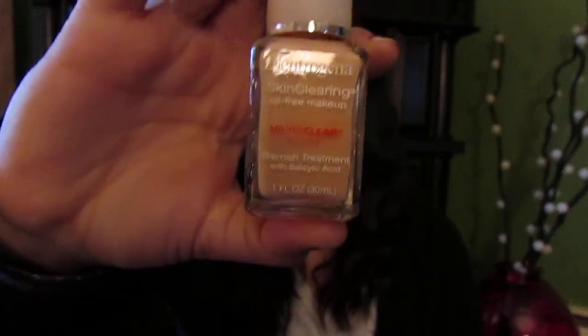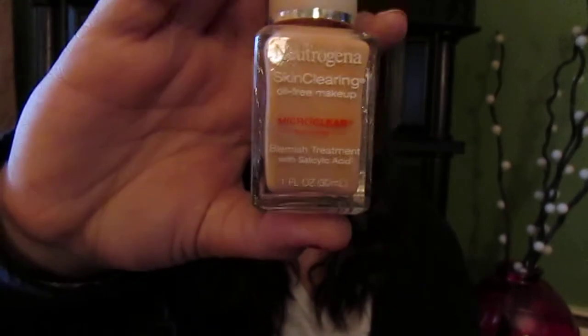The next product is my Neutrogena Skin Clearing Oil-Free Makeup Foundation. I really like it. It's around $12 — not high-end or whatever — but it does work. I have acne-prone skin and it works a lot.